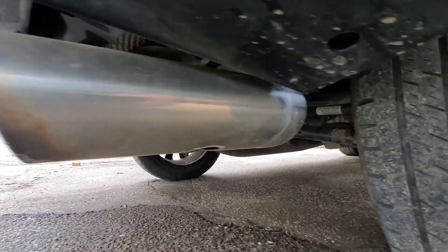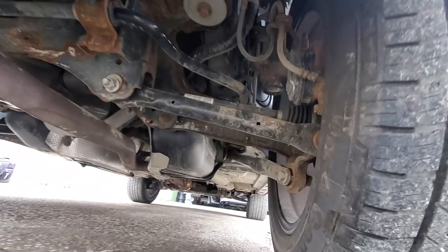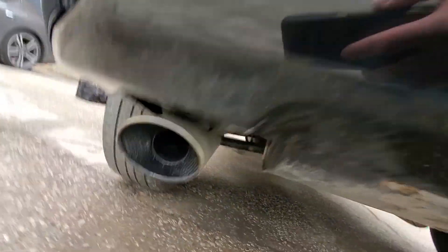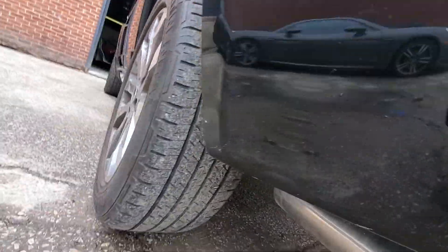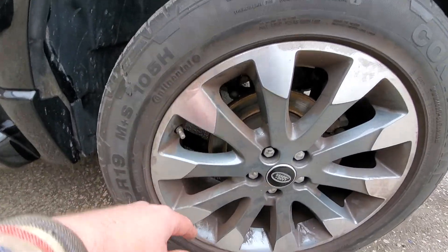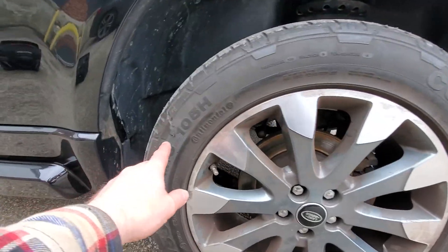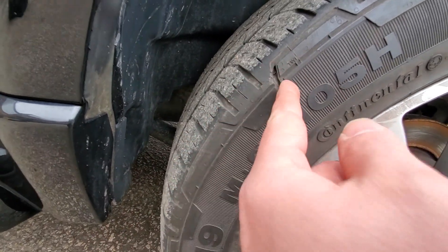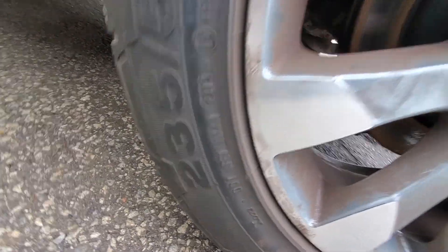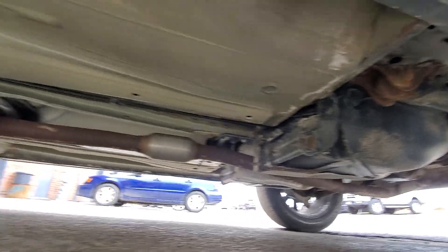Exhaust looks good, no issues there. Under here looks pretty good as well — rear axles, suspension components, everything looks pretty good, no complaints. Now the last wheel, the driver's rear: this tire is a 2013 as well and it does have some sidewall damage — a big chunk out of it — so we should probably hope to get that replaced for a safety. About five thirty-seconds of tread remaining. Rear brakes again about 20 percent — a little done. Under here all looks pretty decent, just like the other side, no signs of issue.